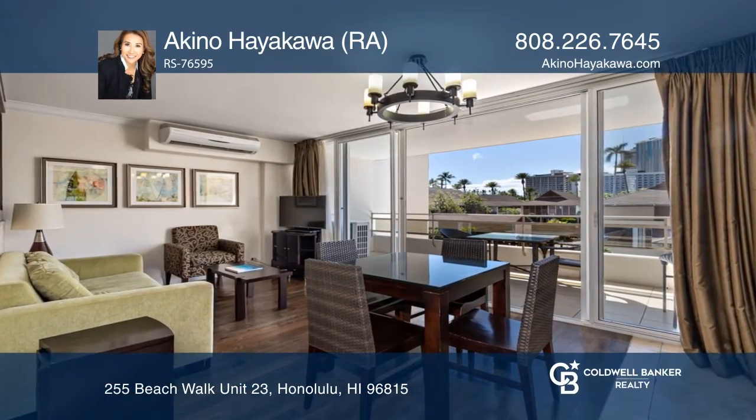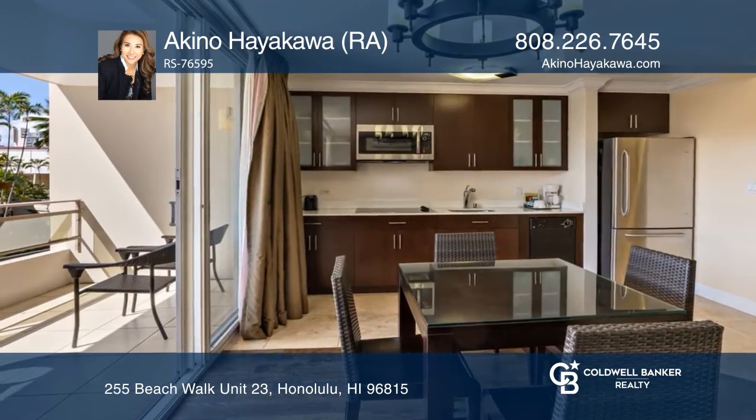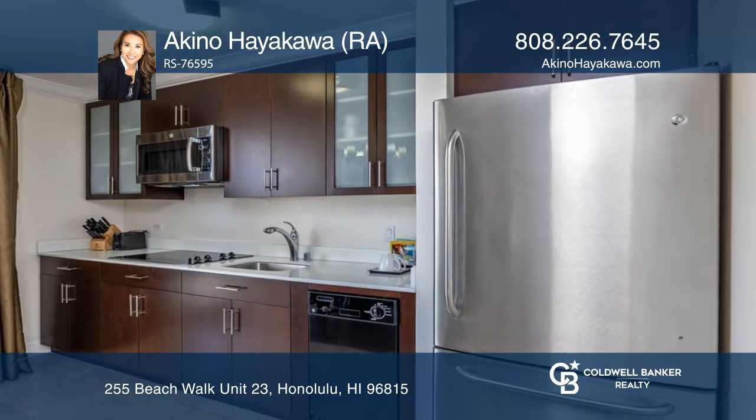The Regency Beachwalk is a legal vacation rental in the heart of Waikiki. It is steps away from beaches, restaurants, and shopping.